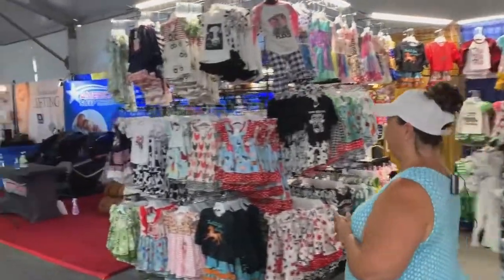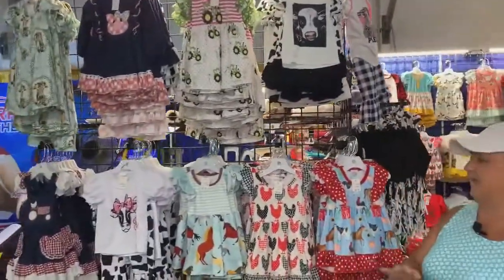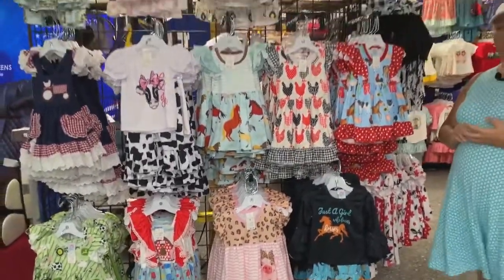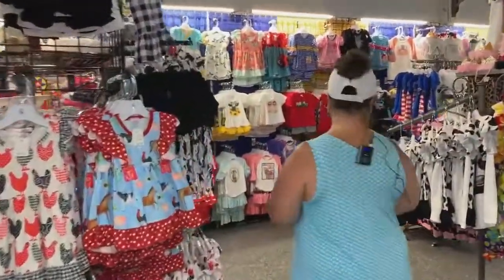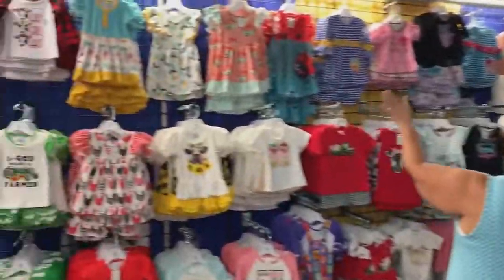Let's start out with our farm line. This is very popular at all the state fairs. We have chickens, pigs, cows, tractors — we have a little bit of everything. The kids just love these. They are super soft and comfortable. And then we have some more farm here.